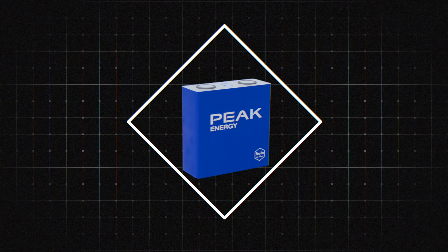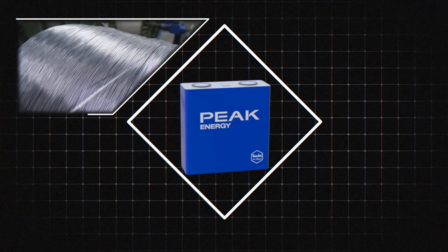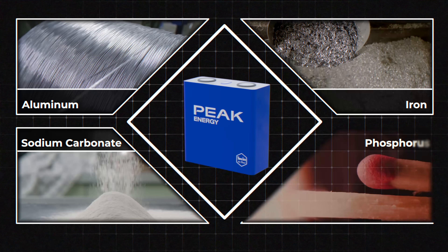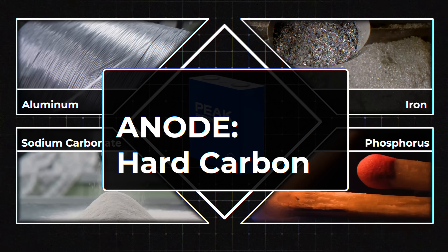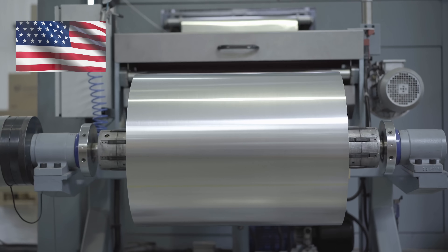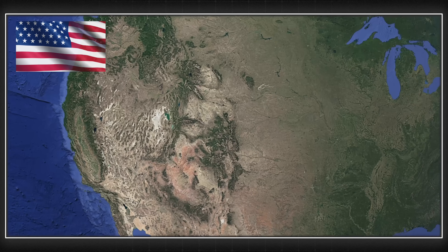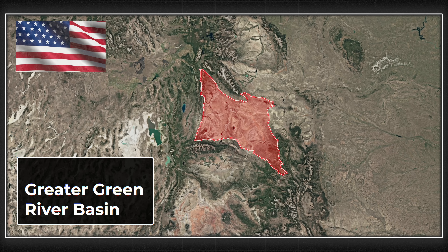Now we get to what I think is actually the most compelling part of this story — it's not just the science, it's about the ingredients themselves, and building the future on a sustainable supply chain we can actually support. Peak Energy's all-American recipe requires four key things: aluminum for current collectors, sodium carbonate (soda ash) for sodium, iron, and phosphorus. For the anode, you just need hard carbon. The U.S. has the world's ninth largest aluminum production capacity, massive domestic reserves of iron and phosphorus, and Wyoming's Green River Basin contains the largest soda ash deposit in the world — called the Saudi Arabia of soda ash. We can source virtually 100% of the raw materials for this battery right here at home.